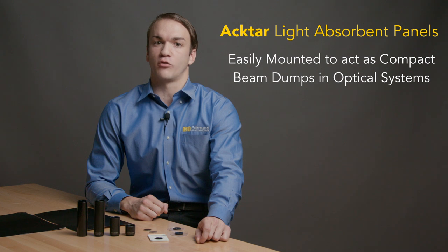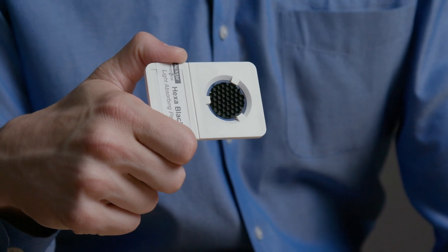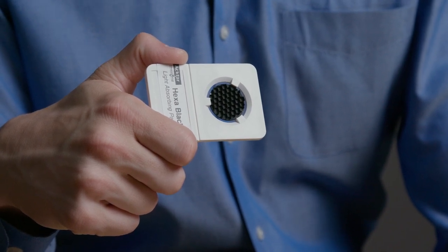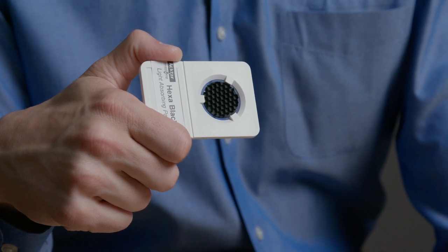Panels are available in Metal Velvet or Spectral Black, as well as a third Hexablack option. ACTAR Hexablack is a light-trapping, structured material constructed of aluminum and arranged in tessellating hexagons, which are coated in a proprietary light-absorbing coating.